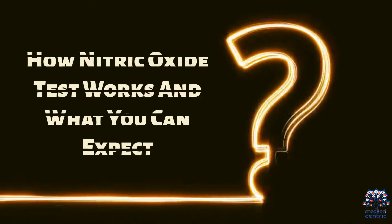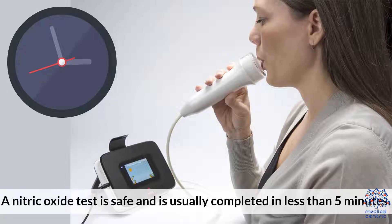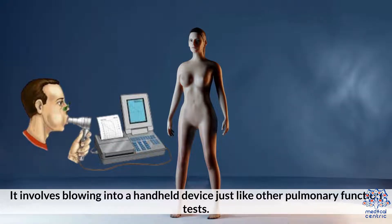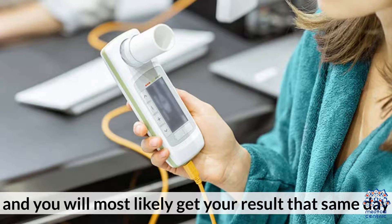How the Nitric Oxide Test works and what you can expect. A Nitric Oxide Test is safe and is usually completed in less than 5 minutes. It involves blowing into a handheld device just like other pulmonary function tests. The test will be done in your doctor's office and you will most likely get your result that same day.